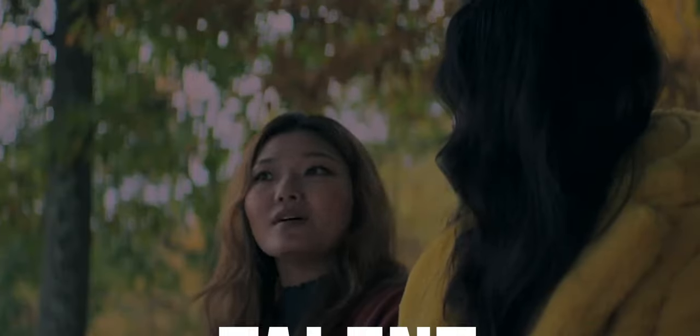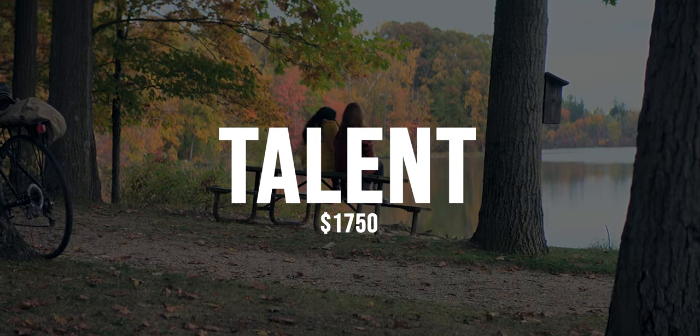Our next expense was talent. We spent $1,750 on hiring three actors for two full days.